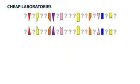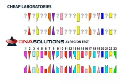So if you're considering a DNA test, would you like your result to look like this — or this?